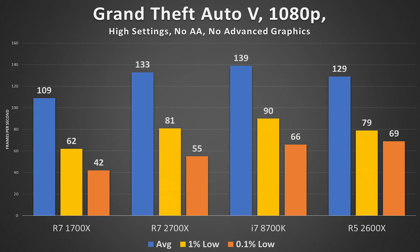In Grand Theft Auto V at 1080p, the 2600X definitely holds its own — only a 4 FPS delta in averages between it and the 2700X, and it actually performs better in 0.1% lows, meaning stuttering was less frequent with the cheaper 6-core chip.